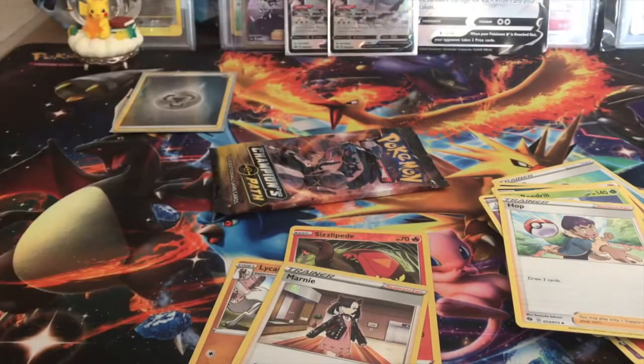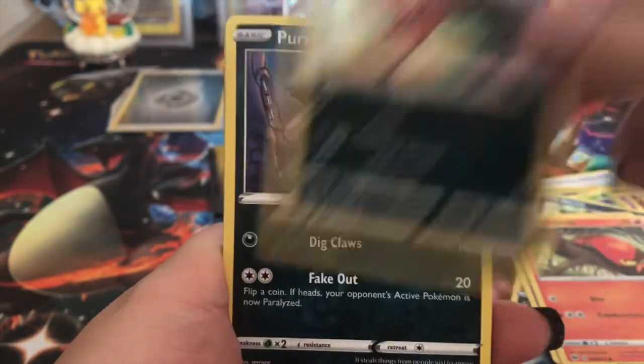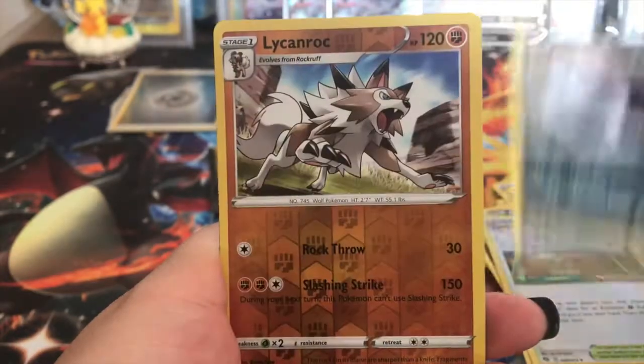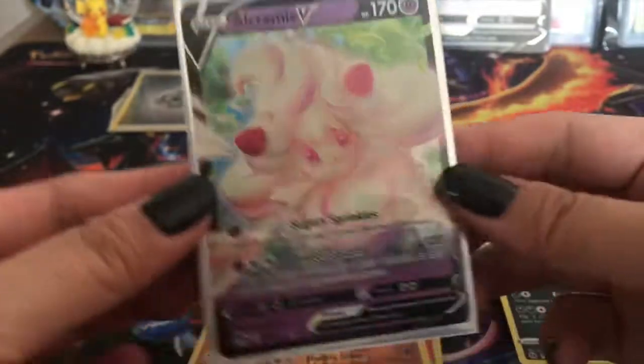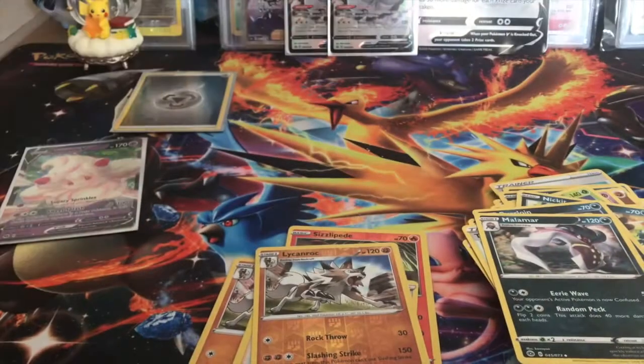Here's a code card for you all. We got a Nickit, Hattena again, Sizzlepede, Nickit again, Purloin, Dark Energy, Liepard, Turffield Stadium, Malamar, Lycanroc, and an Alcremie V - very cool. Everything is new for me on video at least. I already completed this set with the breaks I did over the weekend of set release, so I'm very poor unfortunately - but it's all good!